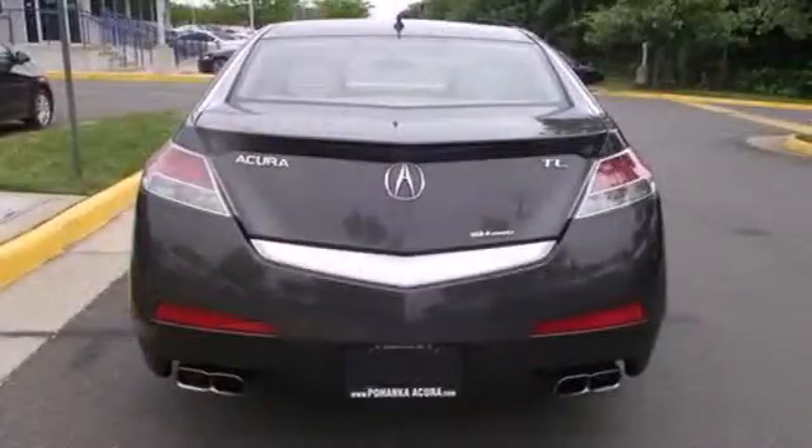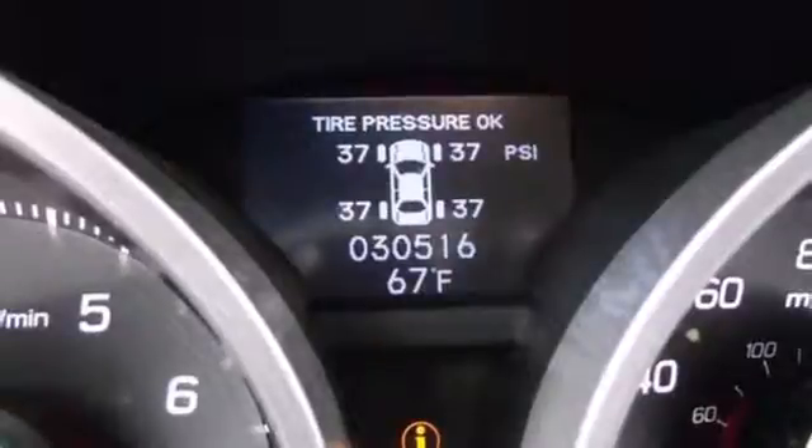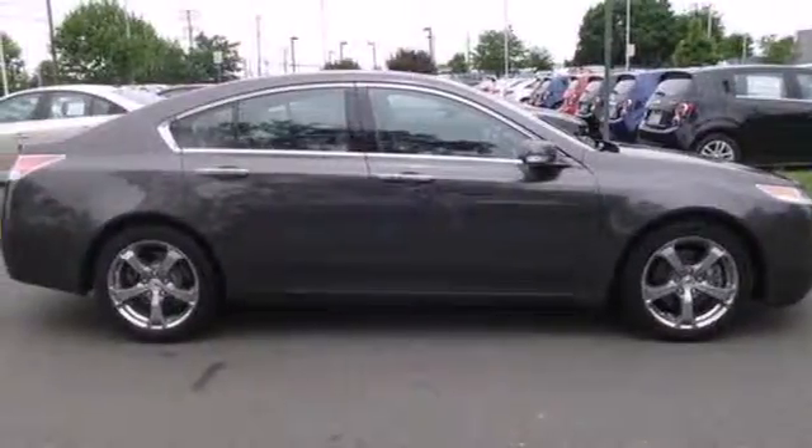Year after year, the ever-popular TL is ranked as the car with the best resale value in America. Drive the TL today and see for yourself why this stunning sedan is always in such high demand.